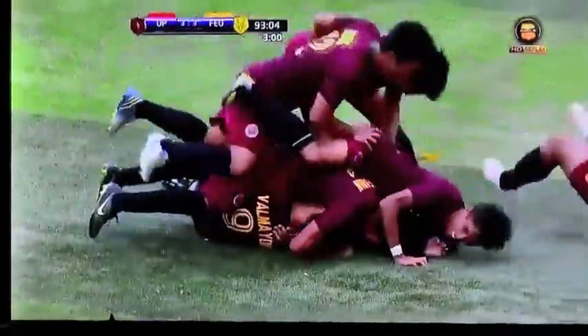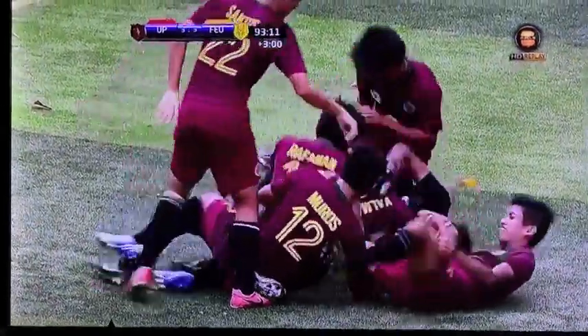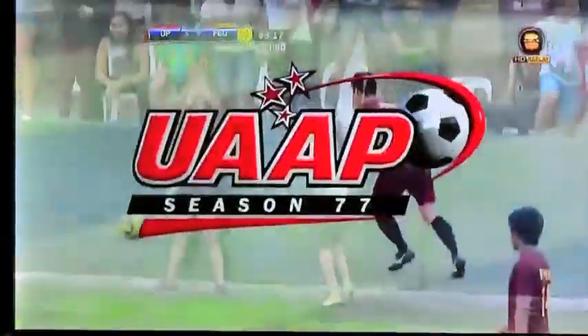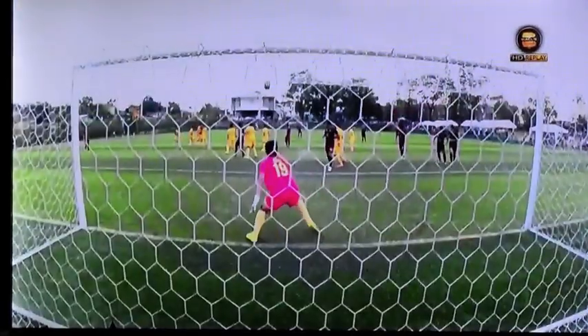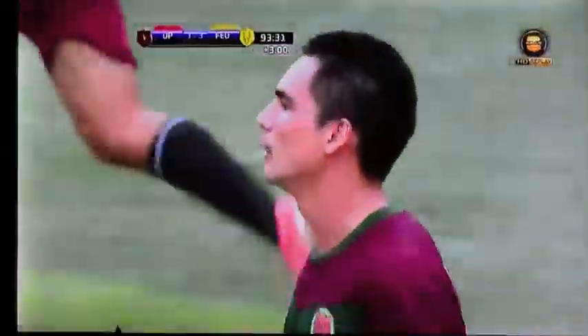Unbelievable! That was the perfect way to do it — a dry ball is the only way to do it. Amazing. F.E.U. is stunned! U.P. — they are going bananas. What a shock from Valmajor on the left side, the far post, just scooting over that goal. I have goosebumps. F.E.U. now getting the closure, kicking it off right away, trying to catch U.P. off guard.